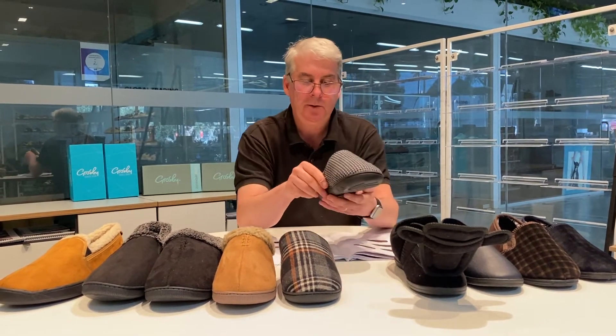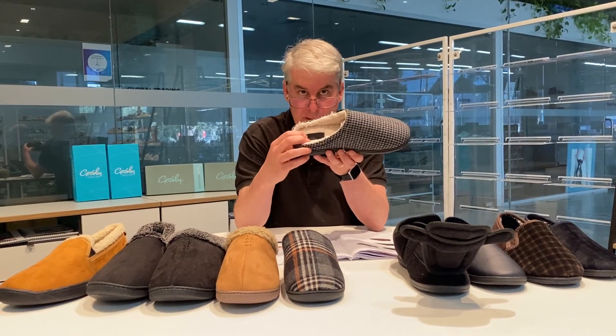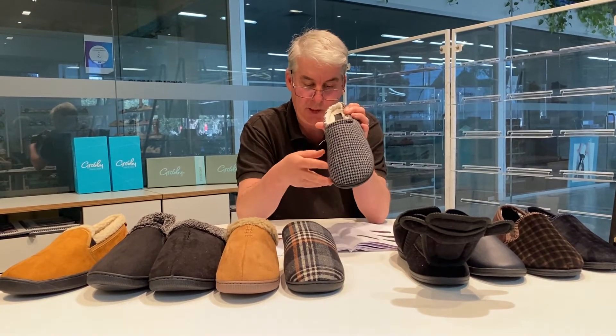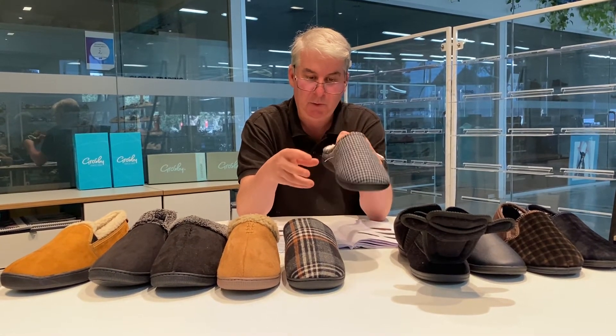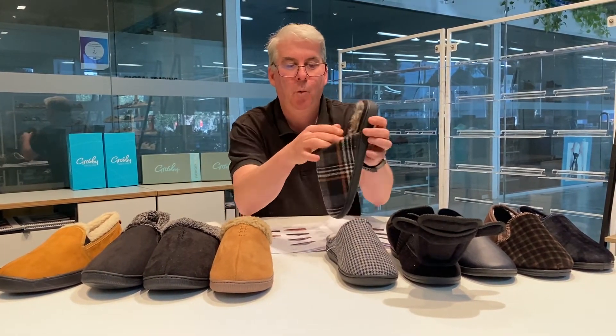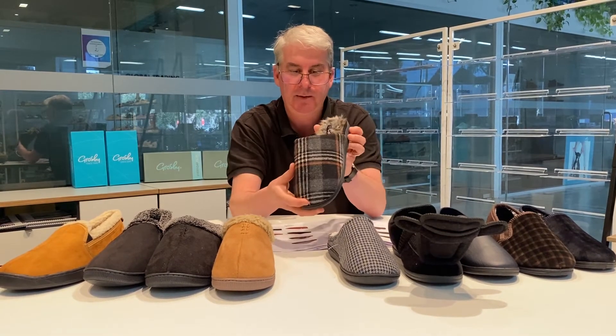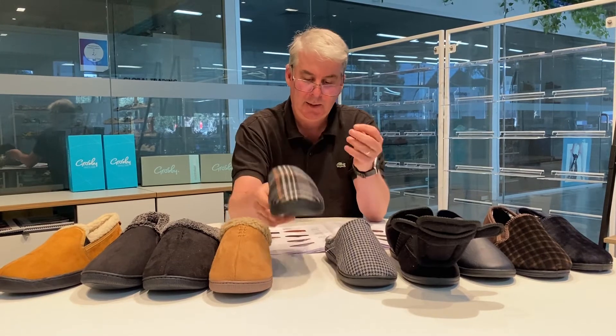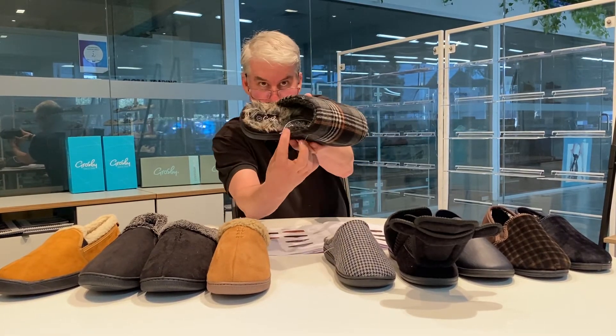A couple of scuffs also feature invisible arch support and memory foam. This style is called Dave, in the check as you can see. It runs from sizes 6 to 12, alongside a shoe called Duke which has a wintry plush lining in a lovely black multi-check pattern.